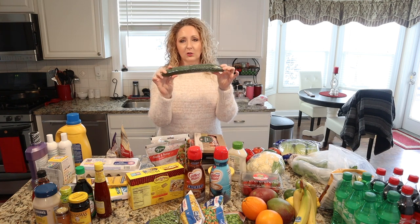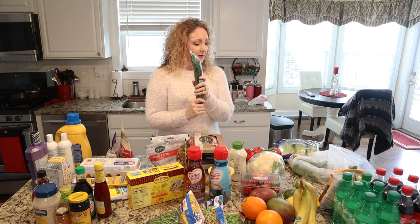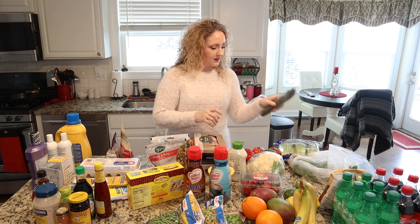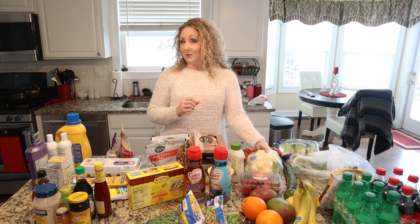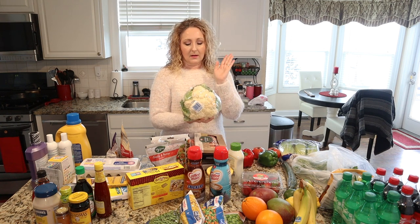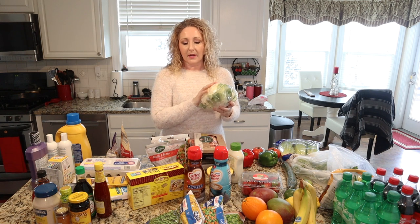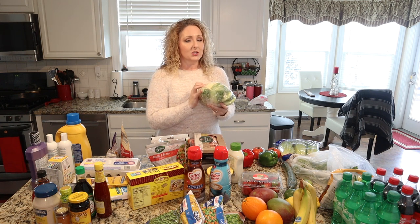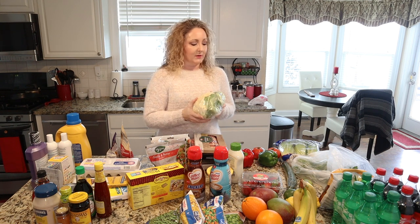Greenhouse English cucumbers were on sale this week at my Meijer, so I have one of those for snacking. I like to put them in salad — they're a great anti-inflammatory food and also delicious in water. Nice head of cauliflower, also on sale at Meijer this week. I'm going to be doing a chicken curry dish that calls for cauliflower, which is something new I'm going to try.